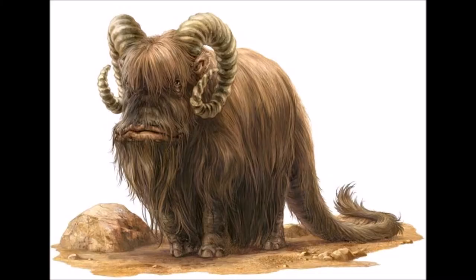Hello and welcome to the Star Wars Chronicles. My name is Chris Paulson and today we are going to learn about the Bantha. Here we go.